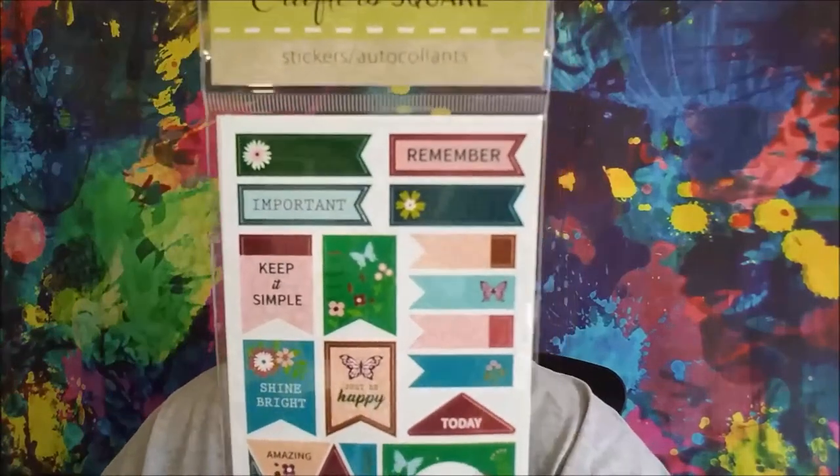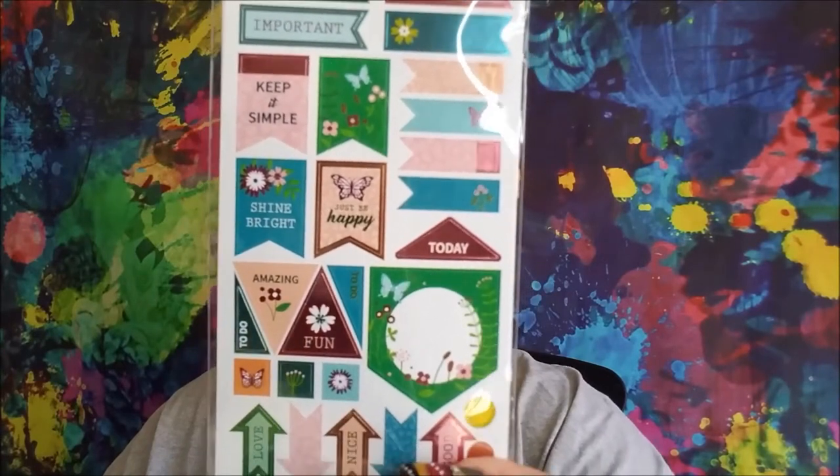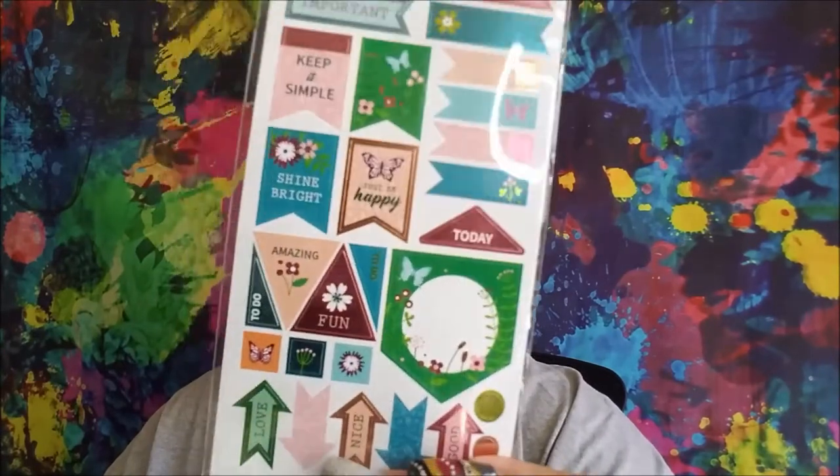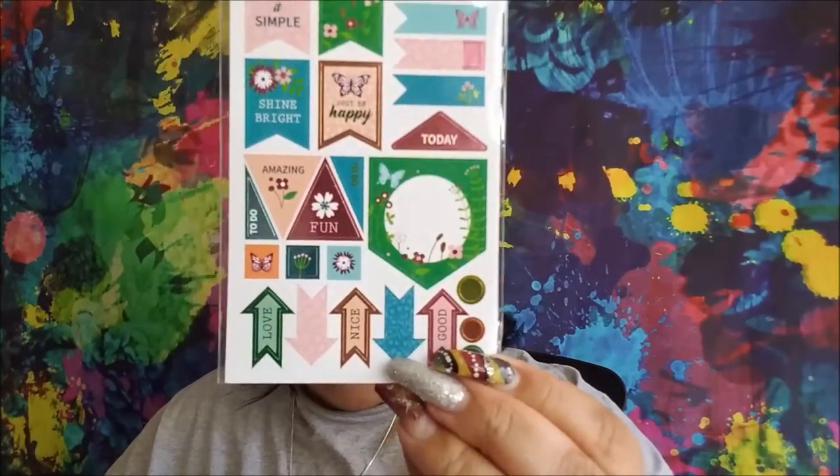These look new to me at least. Remember, Important, Keep It Simple, Shine Bright, Just Be Happy Today, To Do, Amazing, Fun. Then you got the arrows — Love, Nice, and Good.